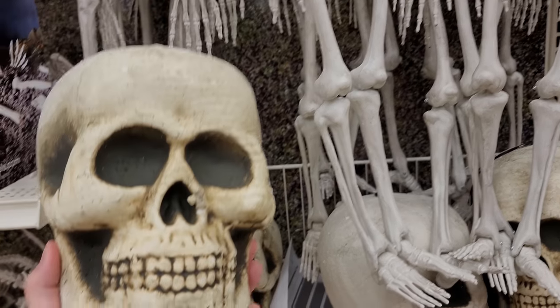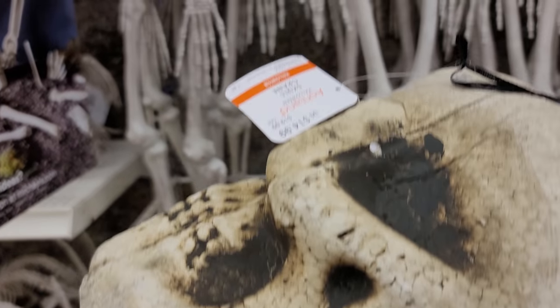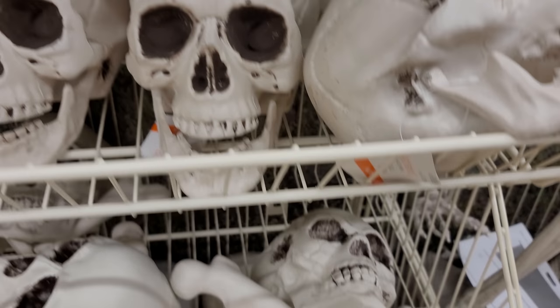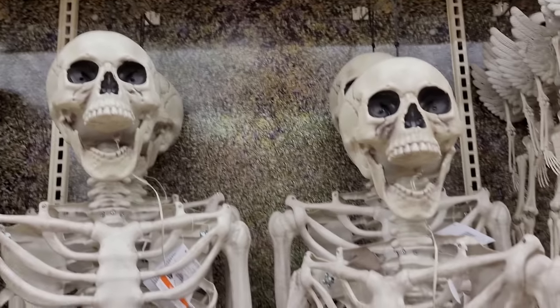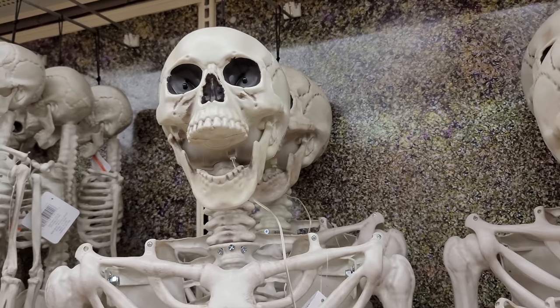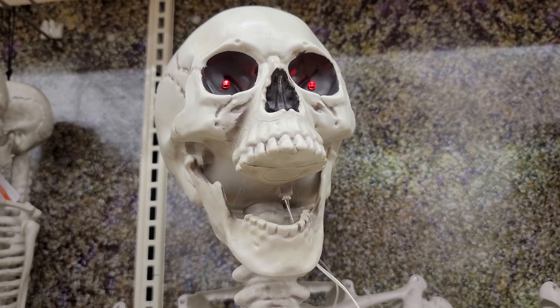Below those we have some foam skulls — pretty cool looking, $14.99. Below that we have some plastic skulls and also some skulls and crossbones for $9.99. They also have some taller skeletons here — these are five feet tall, a bit more expensive at $79.99, and their eyes do light up, just a solid red. Pretty cool looking.